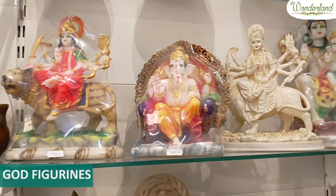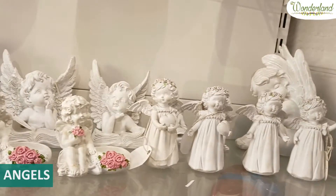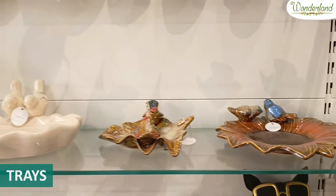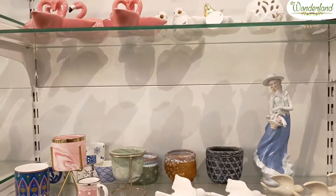Now, we have a little bit about home decor. This is our home decor range. We have god figurines, angels, cherubs, trays, and fine porcelain products. We also have our imported products.